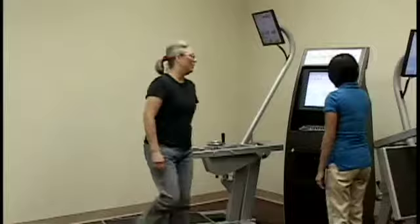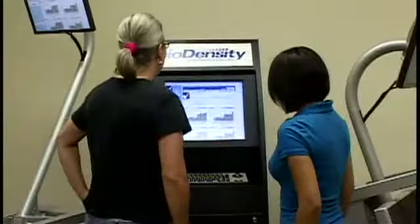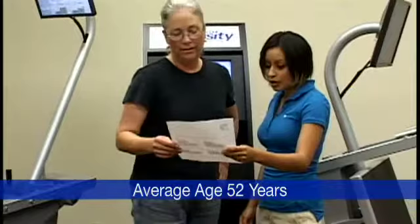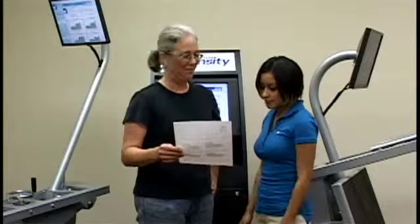Three years of extensive BioDensity System testing tracked over 35,000 sets of data and produced, from 2005 to 2008, an average strength gain of 123% among 500 active three-year clients. Attrition rates are minimal because participants remain motivated by their personal trainers and the improvement reflected in their BioDensity Performance Reports.